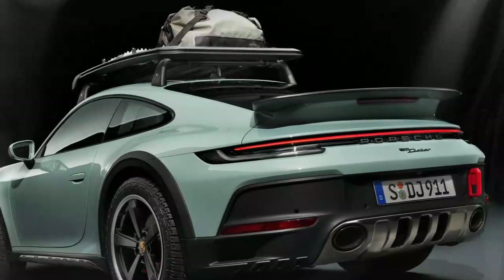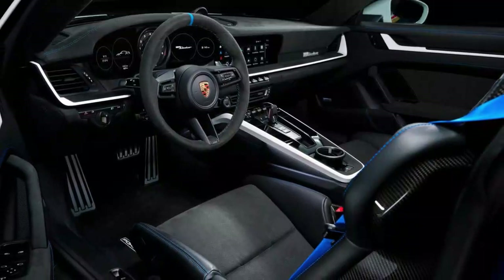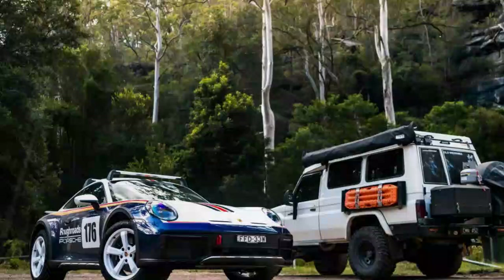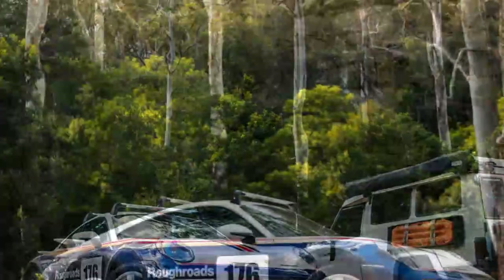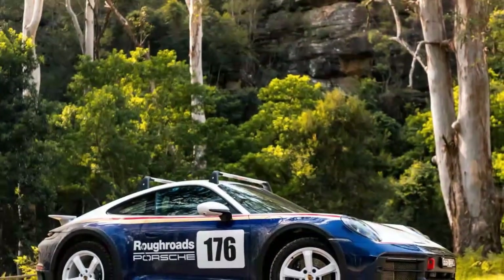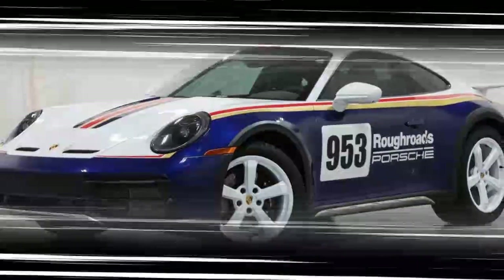However, top speed figures are drastically different. Where the Carrera 4 GTS reaches a top speed of 192 miles per hour, the Dakar's top speed is limited to 150 miles per hour in order not to damage the off-road tires. It's also worth noting that you can drive the Dakar as fast as 106 miles per hour with the lift setting on before the car automatically returns to its normal position. Acceleration: 0 to 60 miles per hour in 3.2 seconds.